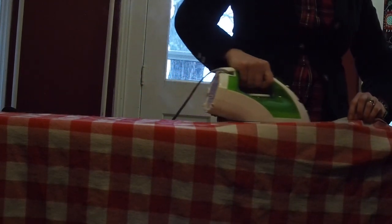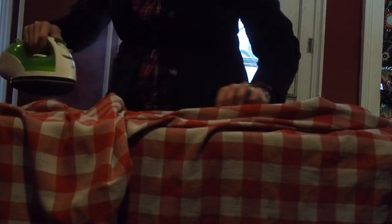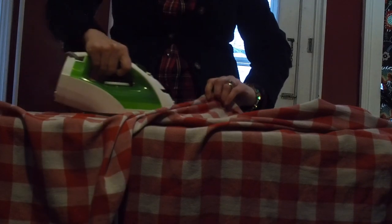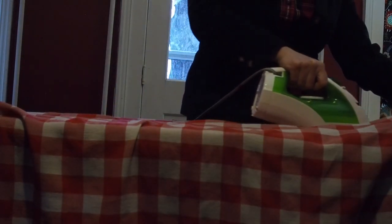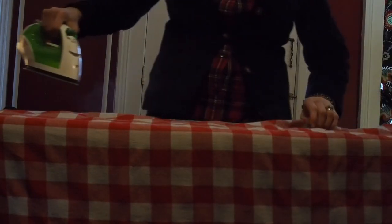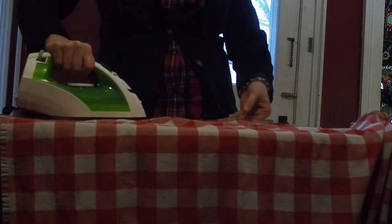I re-ironed my holiday slash everyday tablecloth. It's such a great tablecloth — I got it on Amazon years ago after my other one wore into holes after about ten years. I love red checked tablecloths; it's so festive and great for every day and for Christmas. In honor of our party I even ironed it so it would look extra pretty.